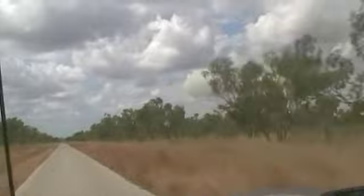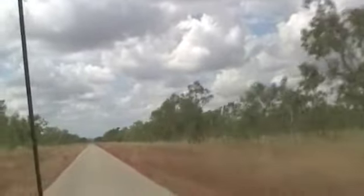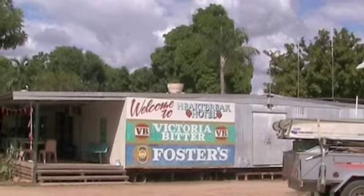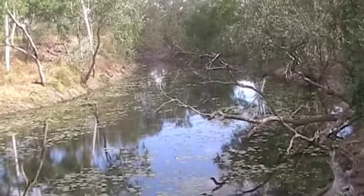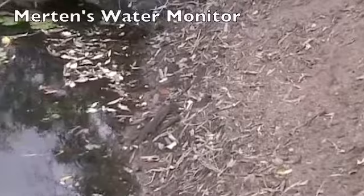That is the wild wedge-tailed eagle show, folks. We're on the Carpentaria Highway between Daly Waters and Cape Crawford. We're at Heartbreak Hotel at Cape Crawford. We had a steak sandwich and licking an ice cream. This is Karambarini Waterhole, about 60 kilometres south from Borroloola. We're looking for birds and we find a lizard.